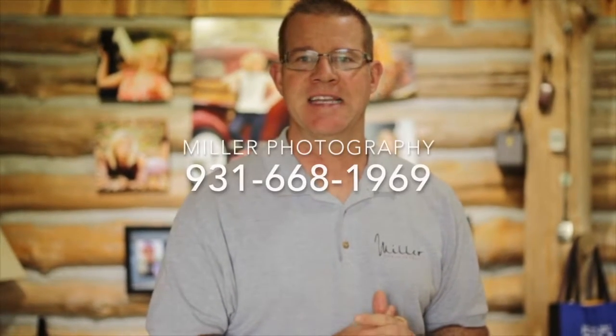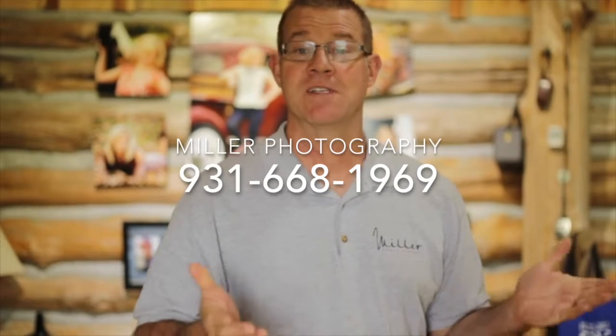If you have any questions or would like us to help you figure up the math ahead of time on the packages, please give us a call here at the office. The number is 931-668-1969. We'd be happy to help you with any of that. Also, if you have dancers in multiples — 5, 6, 7, 8 dances — we can probably work out a special discount for you. Once again, the number is 931-668-1969. Look forward to seeing you Saturday.